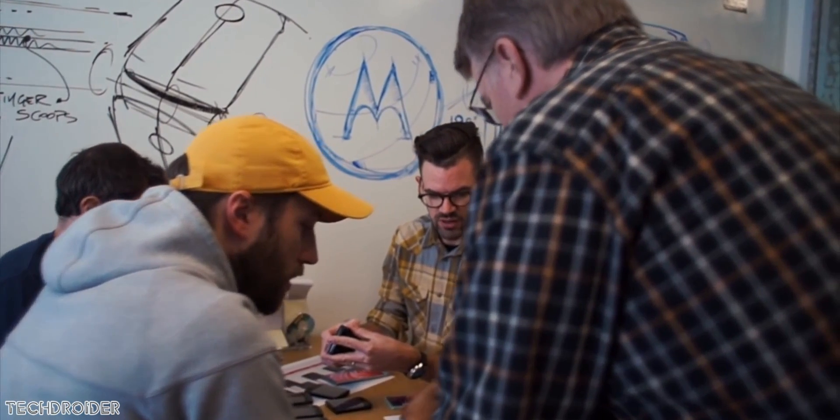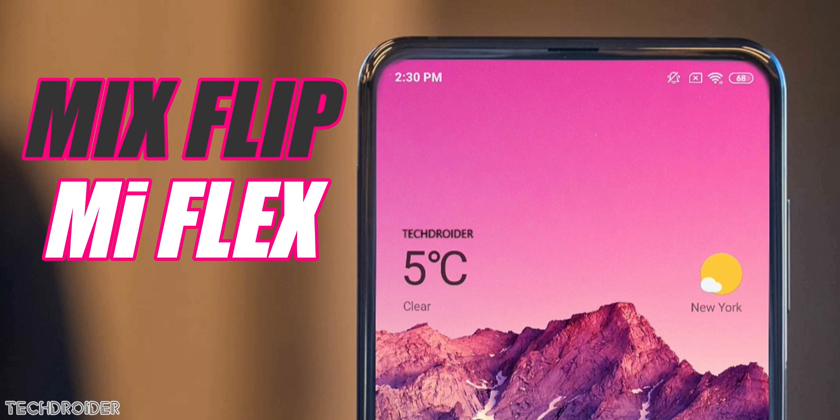There are also some rumors on the naming. Xiaomi may call it the Mix Flip or Mi Flex — which do you think sounds better?